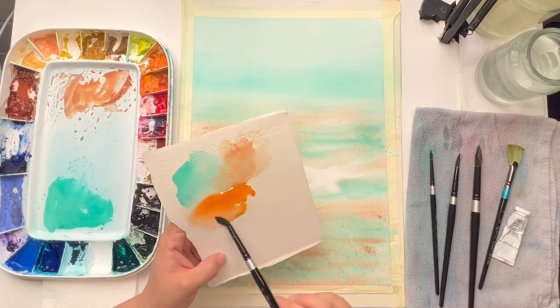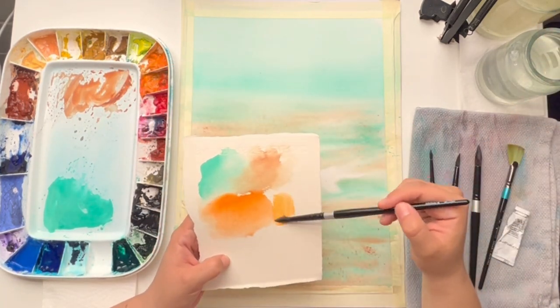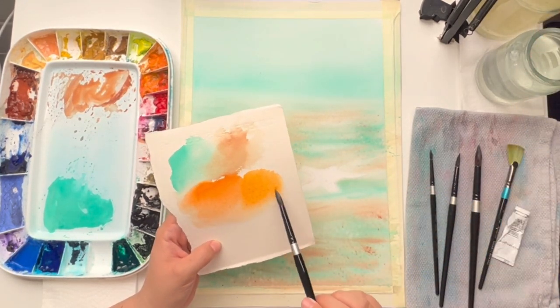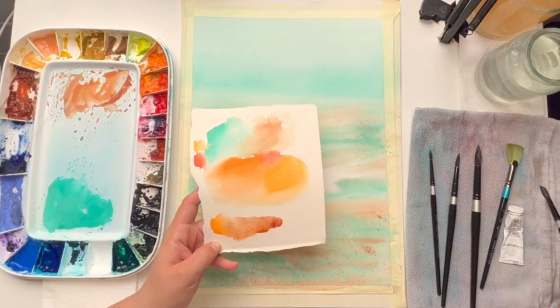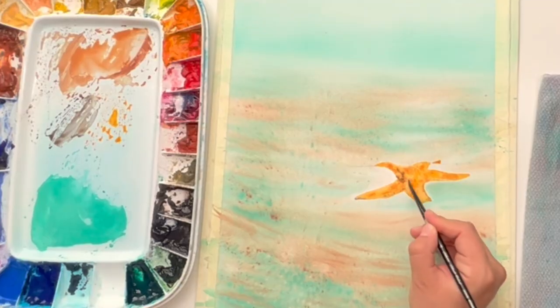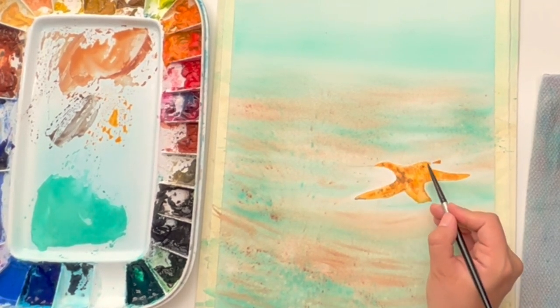We will learn to capture the essence of this magnificent creature, carefully bringing its vibrant hues and intricate details to life on paper. As we depict the starfish gracefully resting on the soft ocean floor, we will discover the mesmerizing interplay of light and shadow and the magical translucency of watercolors.